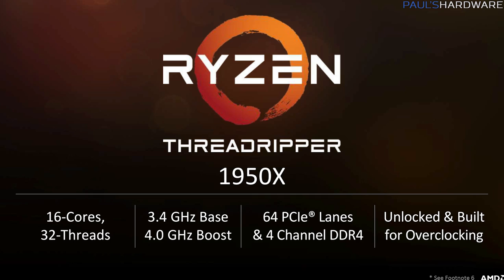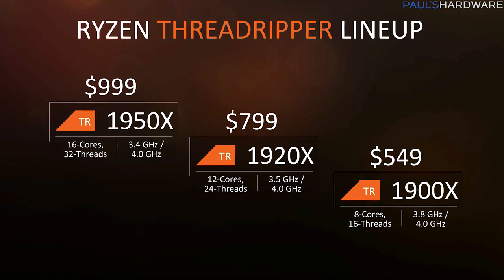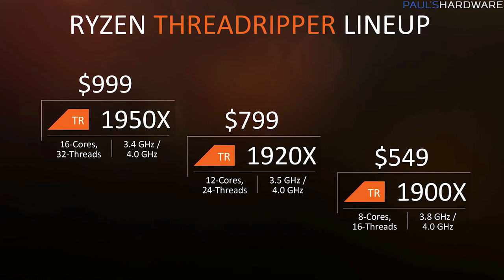The Threadripper CPUs include three confirmed versions. At the top is the Threadripper 1950X at $999: 16 cores, 32 threads, 3.4 GHz base, 4 GHz boost, 64 PCIe lanes, quad-channel DDR4, unlocked for overclocking. Next is the 1920X at $799: 12 cores, 24 threads, 3.5 GHz base, 4 GHz boost, 64 PCIe lanes, quad-channel DDR4, unlocked. Finally, the new 1900X at $549: 8 cores, 16 threads, similar to an 1800X but on the Threadripper platform, 3.8 GHz base, 4 GHz boost, 64 PCIe lanes, quad-channel DDR4, unlocked.